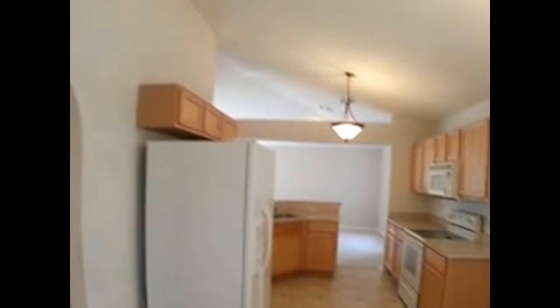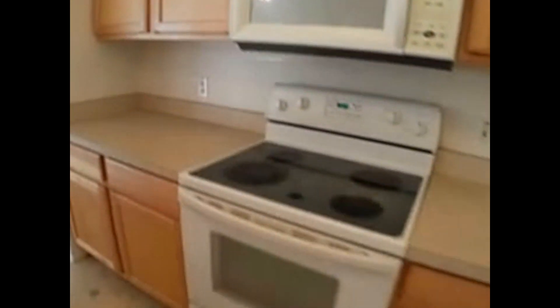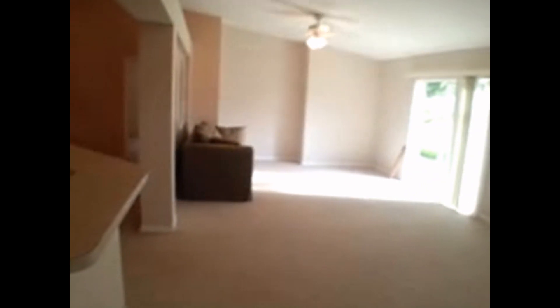There are vaulted ceilings in this house, newer Whirlpool appliances. It's a nice open floor plan with a lot of ceiling fans as well.